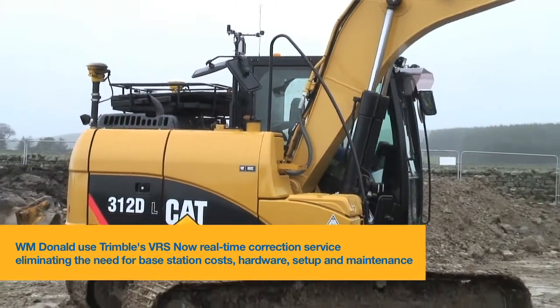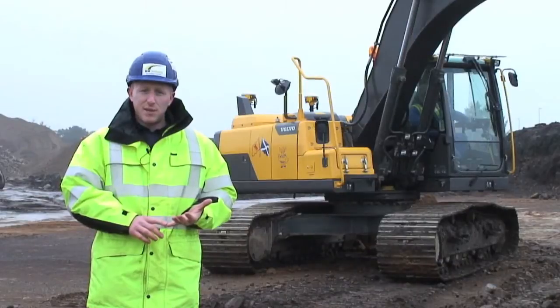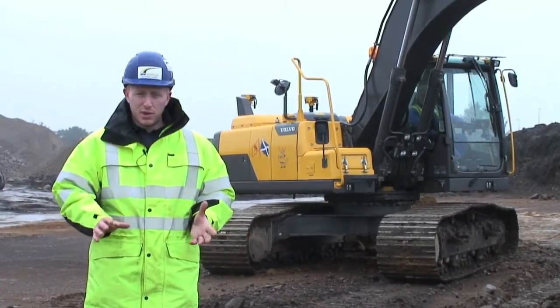Because our business allows us to move between many sites, we might have initially bulk earthworks, following on to sewers, plotworks and then finishing off round plots.